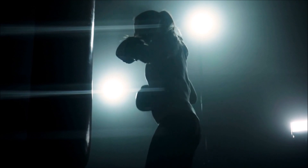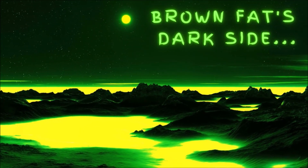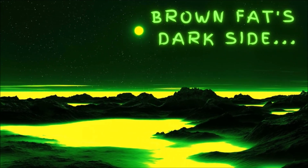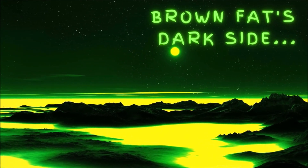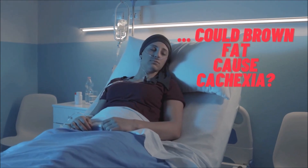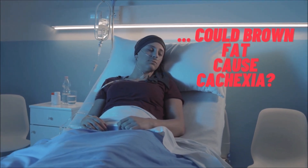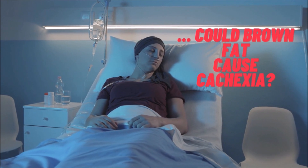One potential dark side to brown fat is its indication as a possible cause of the rapid weight loss and overall gradual wasting in patients with advanced forms of cancer. This gradual wasting is medically known as cachexia, and it accounts for as much as one-third of all cancer deaths. The systemic inflammation of the cancer drives a significant increase in the conversion of white fat to brown, and consequently leads to increased energy consumption, inflammation, and eventual organ degradation.